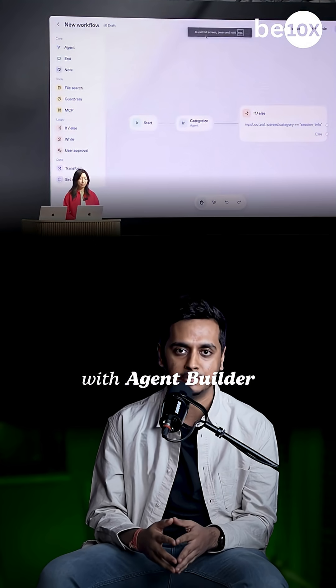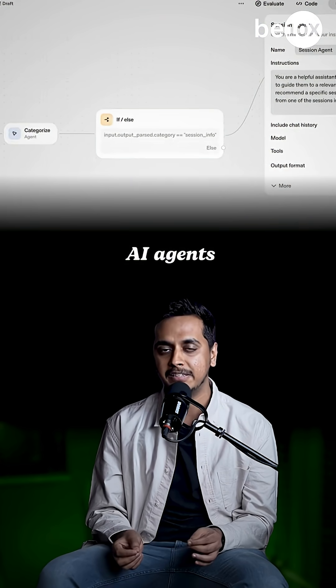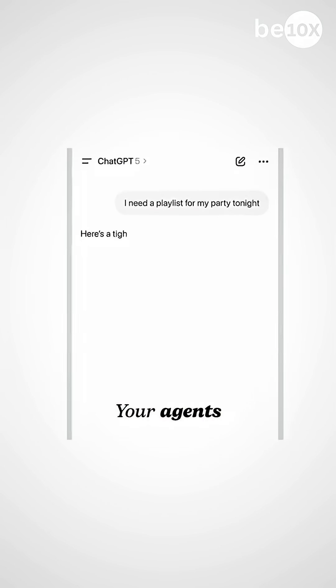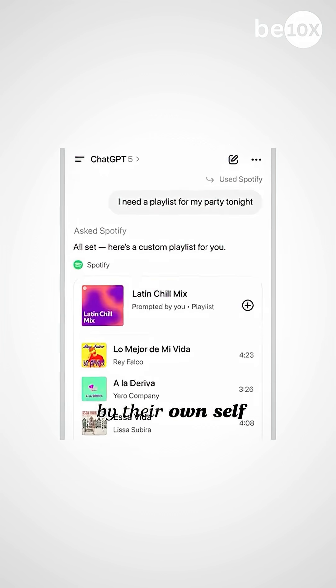First, Agent Kit with Agent Builder is now live. You can drag, drop and deploy AI agents that handle workflows, connect to 12-plus apps and deploy in under 8 minutes. Your agents can now think, decide and execute complex business processes on their own.